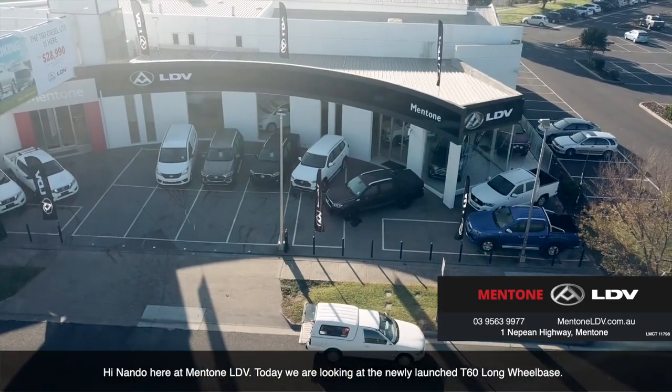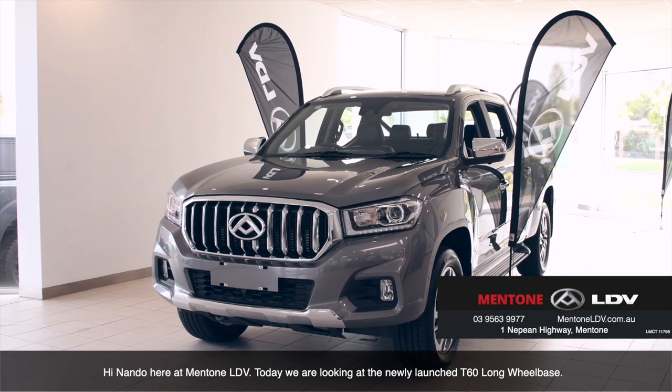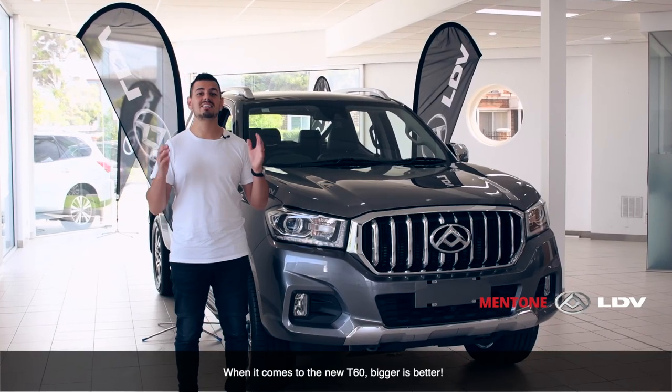Hi, Nando here at Mentone LDV. Today we're taking a look at the newly launched T60 Long Wheelbase. When it comes to the new T60, bigger is better.